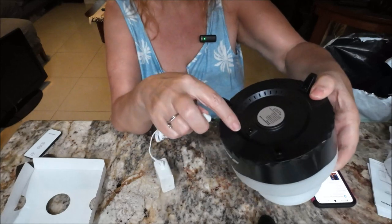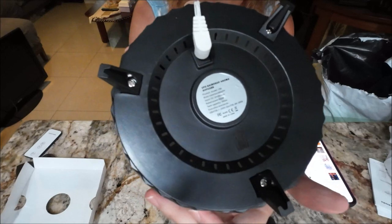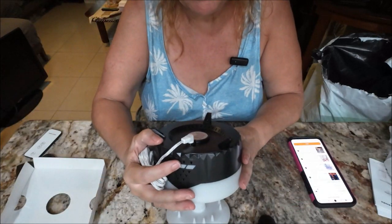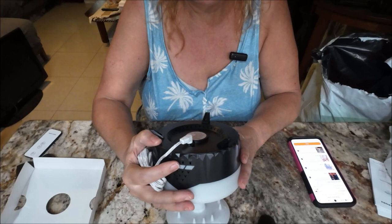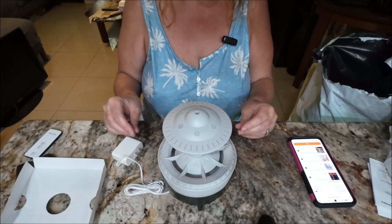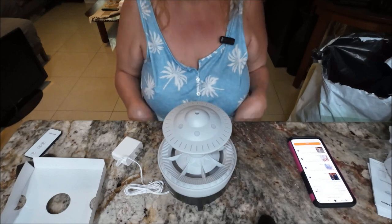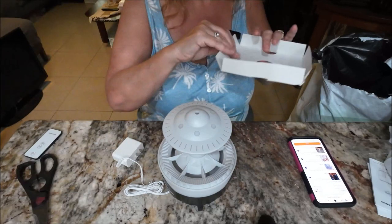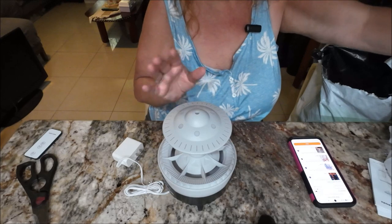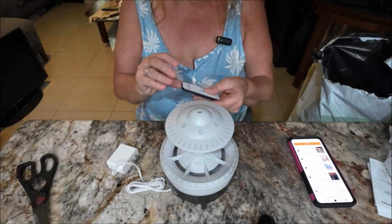On the bottom that's where the hole goes. There's a little label — it's called a UFO Raindrop Aroma Diffuser. It has the model number on there. I paid sixteen dollars and ninety-seven cents for it. At the end of the video I'll show it to you turned on.